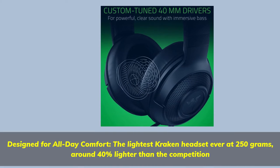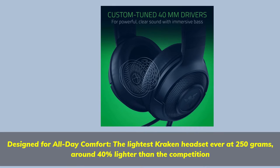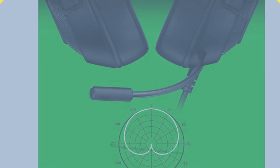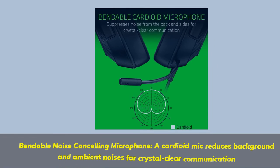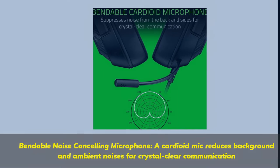Designed for all-day comfort, the lightest Kraken headset ever at 250g — around 40% lighter than the competition. Features a bendable noise cancelling microphone; a cardioid mic reduces background and ambient noises for crystal clear communication.